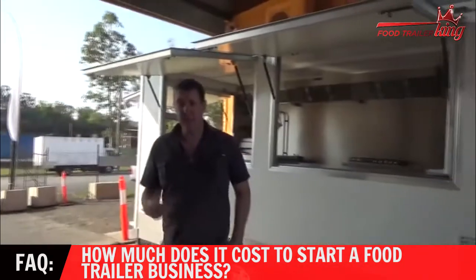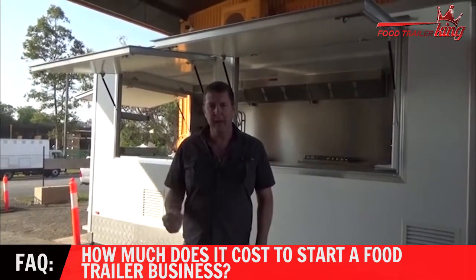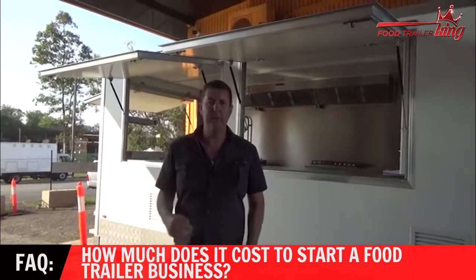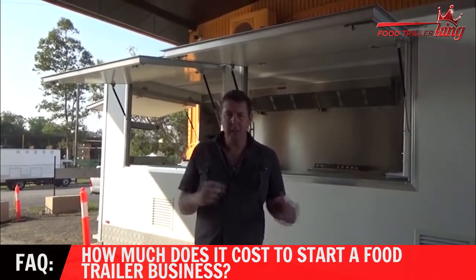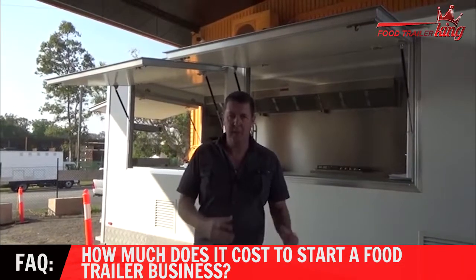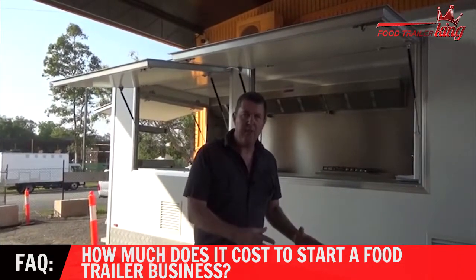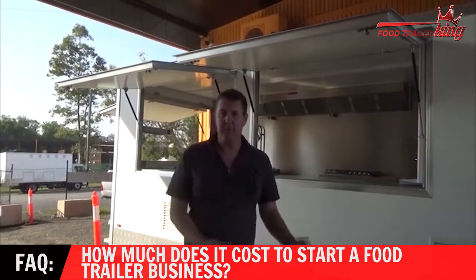So the real startup cost depends on you. The most important thing to do is make sure that you plan your business and understand and leave room for growth. Because a common mistake that I see people make is they come in, they buy a tiny little trailer — they've got big plans but they're scared to invest — and then what ends up happening is they get out and their plans fall over because they bought the wrong trailer.